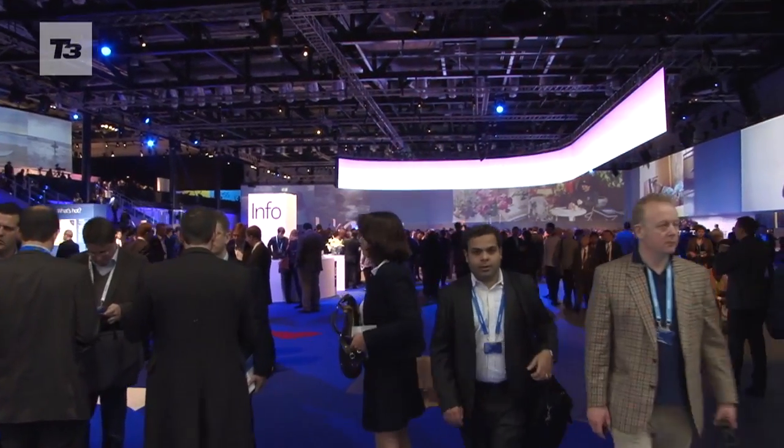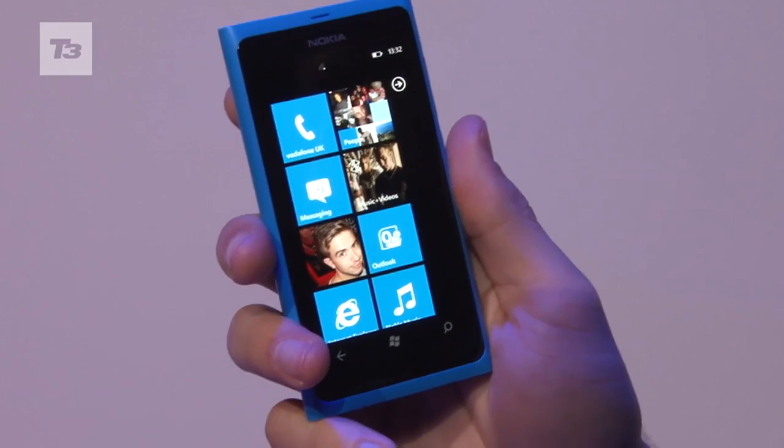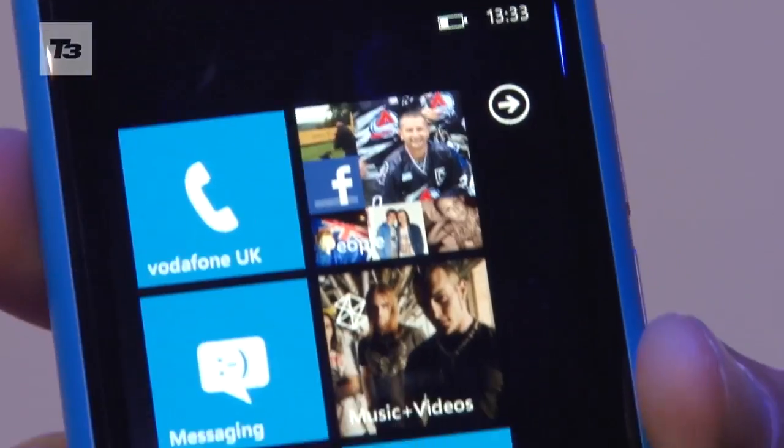Hi, today we're at Nokia World, where the Finnish giant is set to make a comeback. Just eight months after they announced their partnership with Microsoft, the world's largest handset manufacturer has just unveiled the Nokia Lumia 800, which they claim is the first real Windows Phone. But will this smartphone be enough to get them back in the game to compete against Apple and Google? Let's find out.